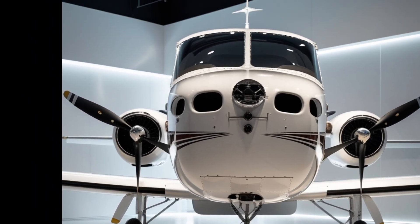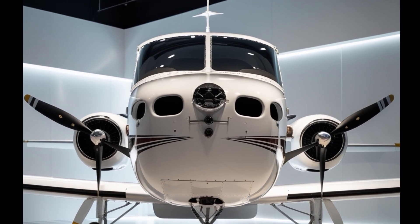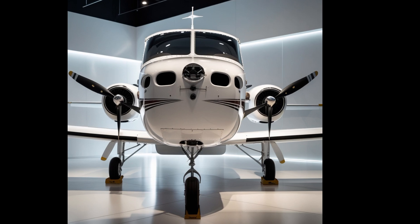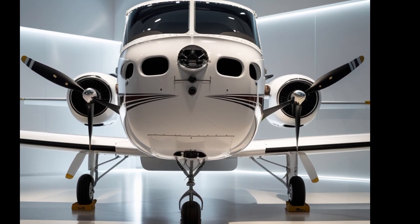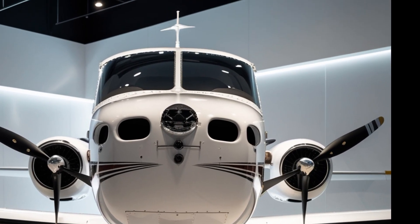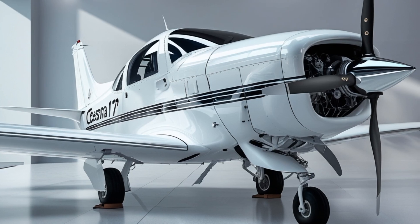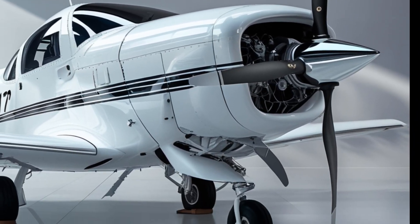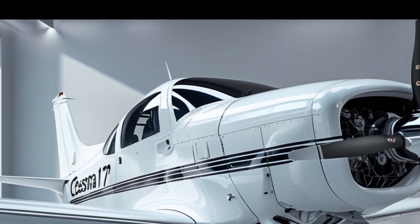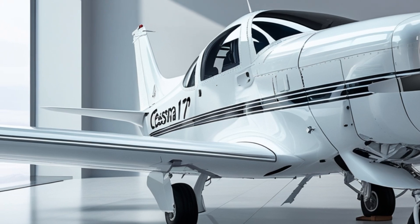Stepping inside, the cabin of the 2025 Skyhawk gets a refresh. While still maintaining a practical, rugged interior for training operations, Textron has added optional upgraded upholstery, better sound insulation, and improved ergonomics. The four-seat configuration remains, with ample legroom for front and rear passengers. Improved ventilation and USB charging ports are now standard, and a new climate control system has been added for better comfort during long flights.